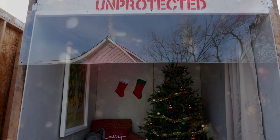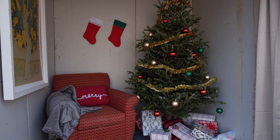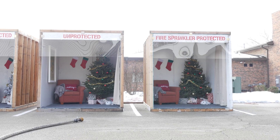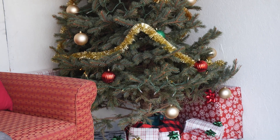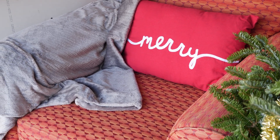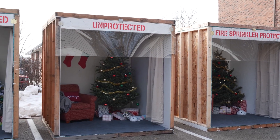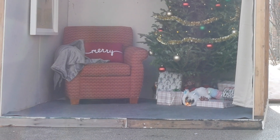Now we'd like to show how quickly a Christmas tree fire can spread. This demonstration also shows how a room protected with a fire sprinkler can stop a fire from becoming deadly. Here are two identically furnished rooms. Each room has a natural Christmas tree that was cut a few weeks prior to this demonstration. The only difference is that the room on the right is protected with a home fire sprinkler; the room on the left is not.